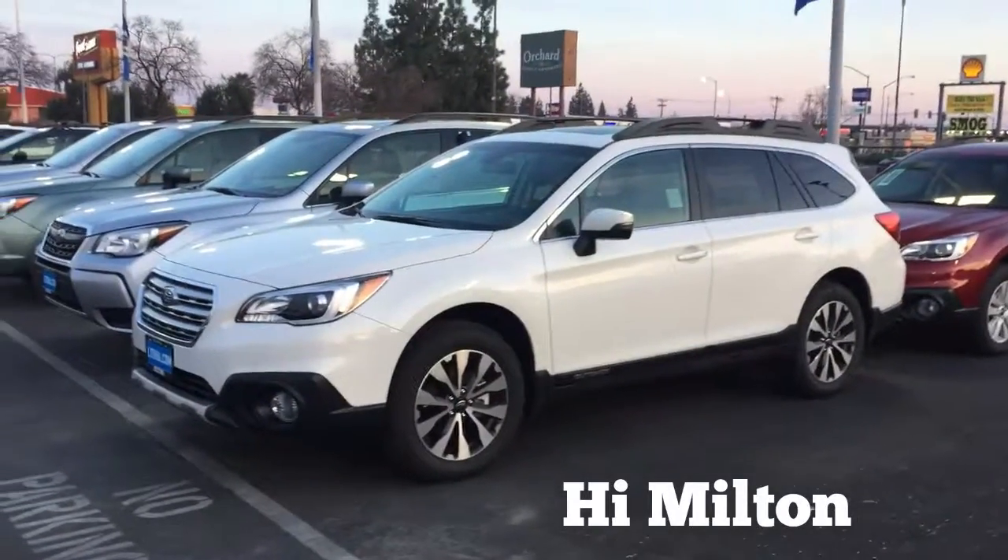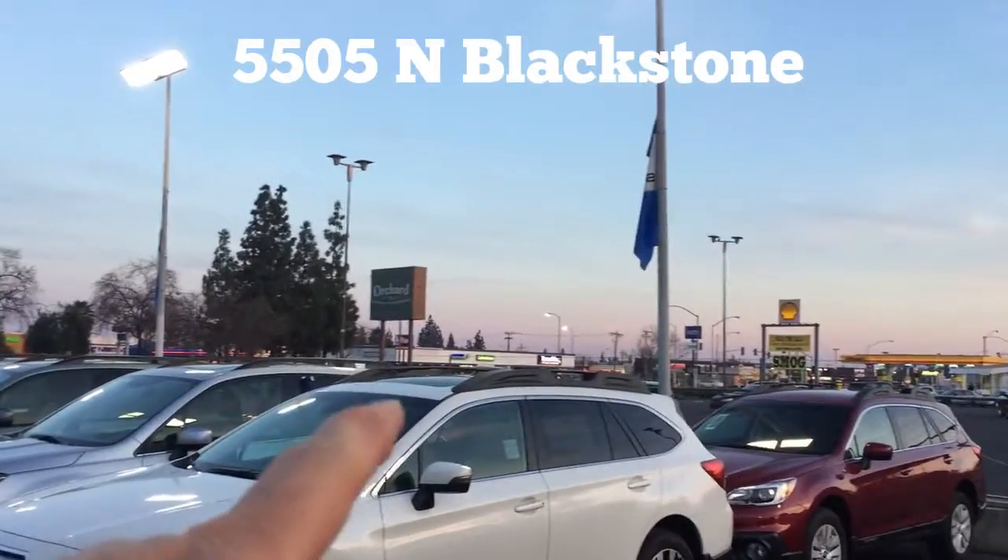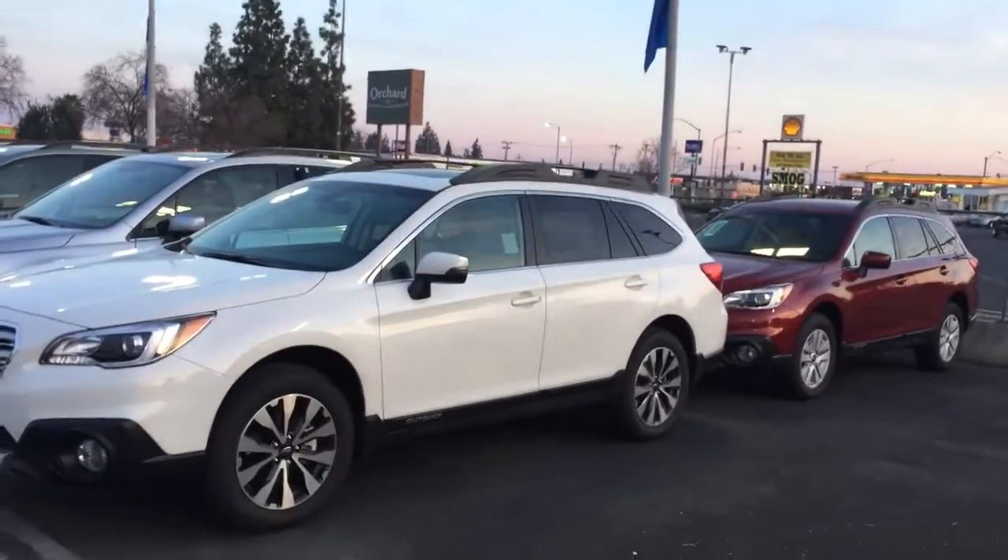Hi Milton, this is Ed Monson, Internet Sales Manager here at Subaru in Fresno, across the street from Big 5 Sporting Goods on Blackstone and Barstow, next to Orchard Supply Hardware. Thanks for the email.